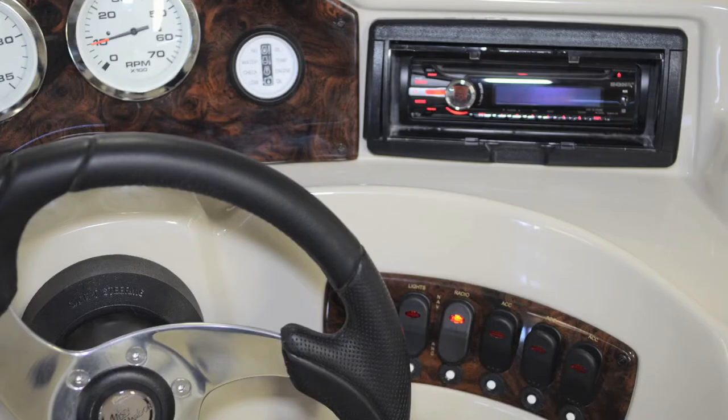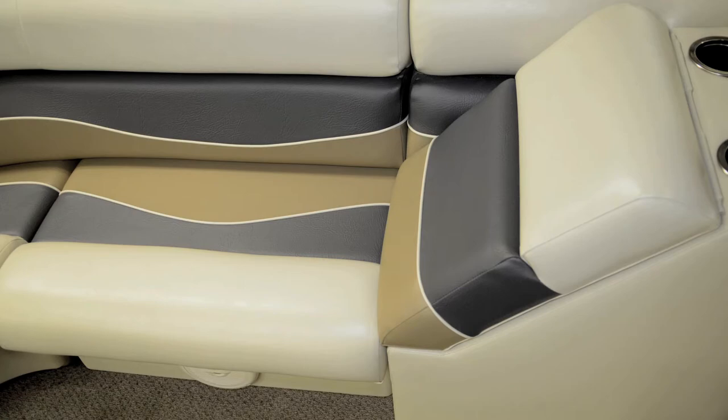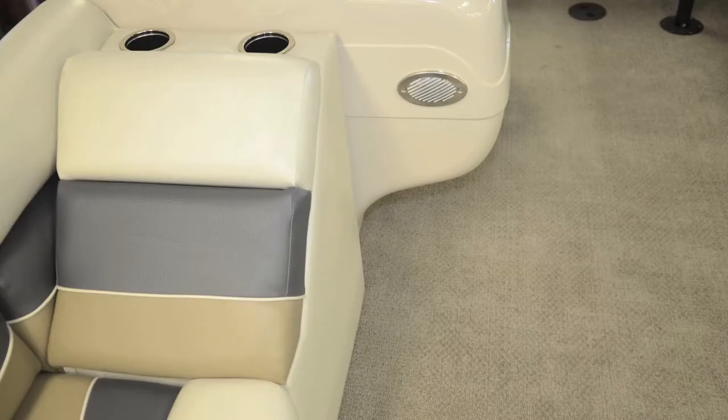Accessory keys light brightly to display the on and off position of each option. With at least two chaise lounges on every Adventure series pontoon, rest and relaxation are sure to be had.